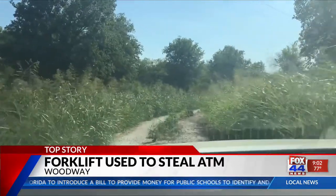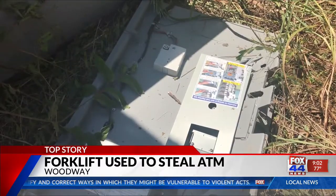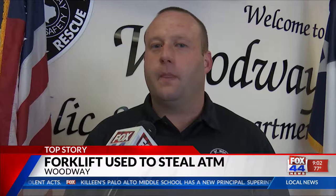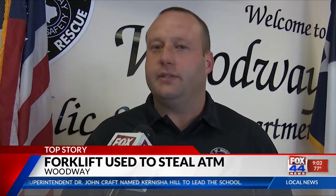We didn't drive far enough in, but Waco PD did. Wednesday afternoon, Waco crime scene investigators found the damaged ATM in a heavily wooded area in Waco. They may have been gone by the time we heard about it and got over there. Woodway Police Detective Andrew McGee says Waco police will now take over the ATM part of the investigation.